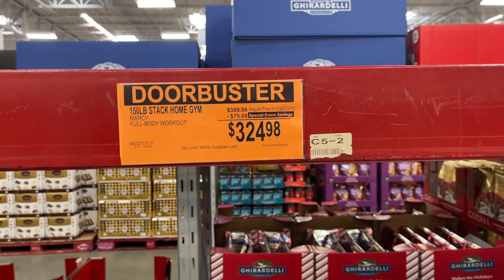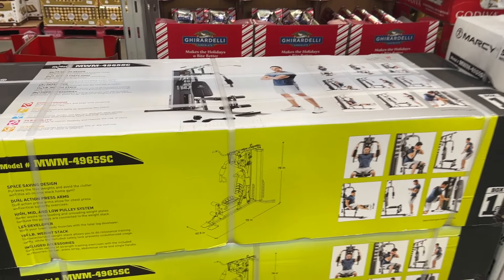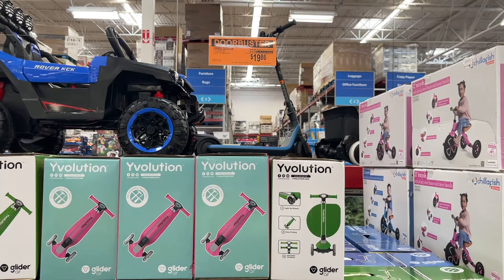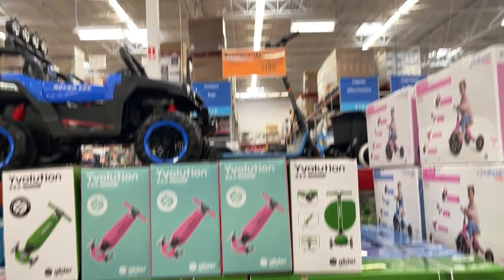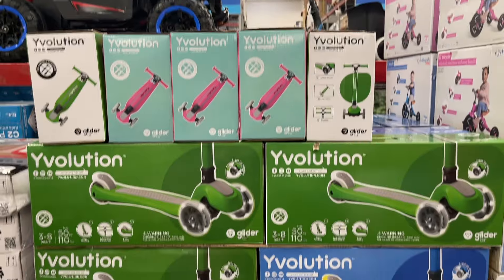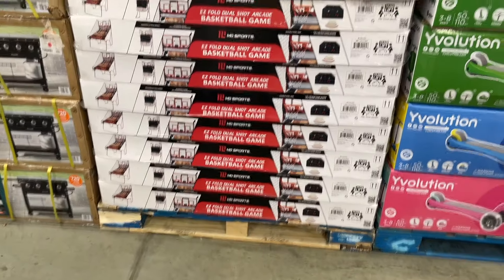They've got a home gym for $325, little scooters here for $20, and some BB games — basketball for $100.